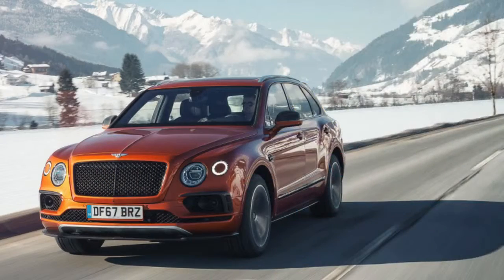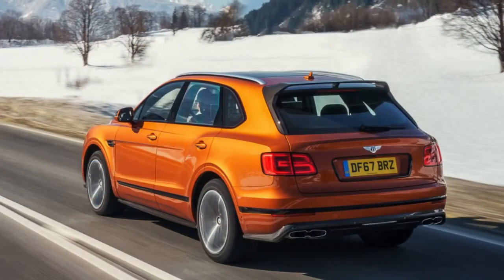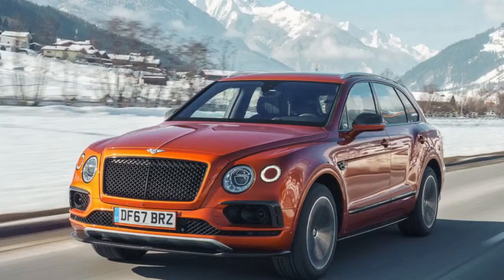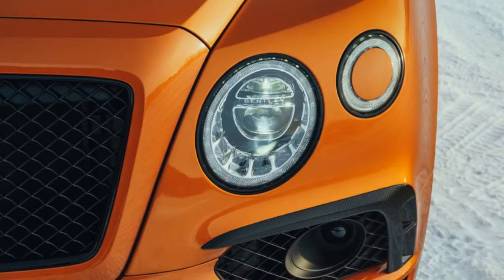Bentley's 48-volt electronic anti-roll system is optional on the V8 — it's standard on the W12 — and it's a recommended addition. Electric motors react instantly to suppress the lean of the massive Bentayga with about 740 lb-ft of instant torque. That much power is vital, considering the forces at play when 2.6 tons of SUV pitches and rolls on 21 or 22-inch wheels.